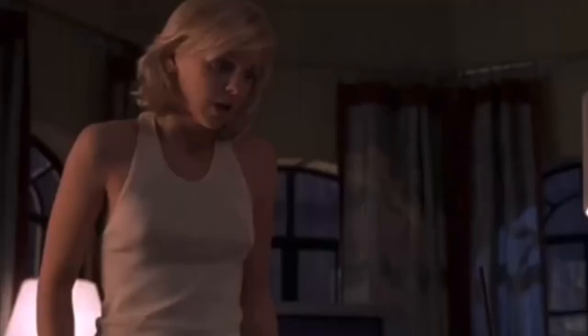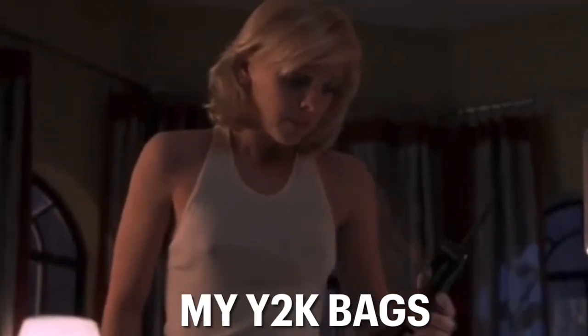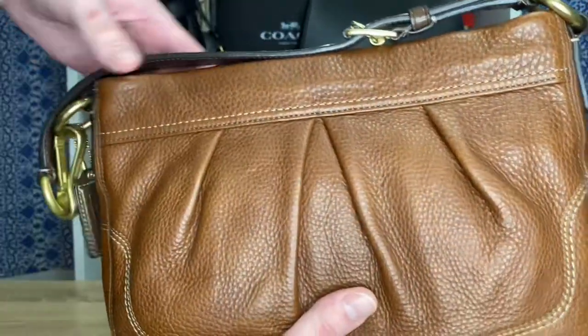Today, Y2K called and Coach — they want their bags back. Hello! Today we will be going through my Y2K Coach handbag collection from the years 2003 all the way up.